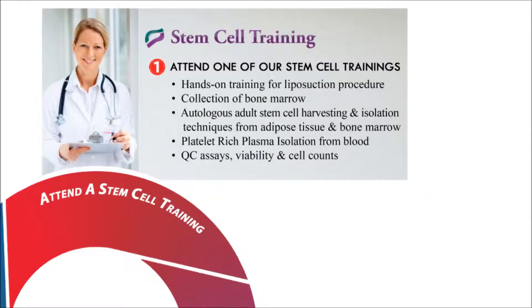The first step of this process is to attend one of our Stem Cell Trainings. Stem Cell Training is the company that will teach you how to provide Regenerative Medicine therapies to your patients. Stem Cell Training will provide you comprehensive, hands-on training and course lecture. They will also provide you with extensive course materials, scientifically validated protocols, step-by-step instructions for all procedures, and instructional videos to supplement your hands-on training.